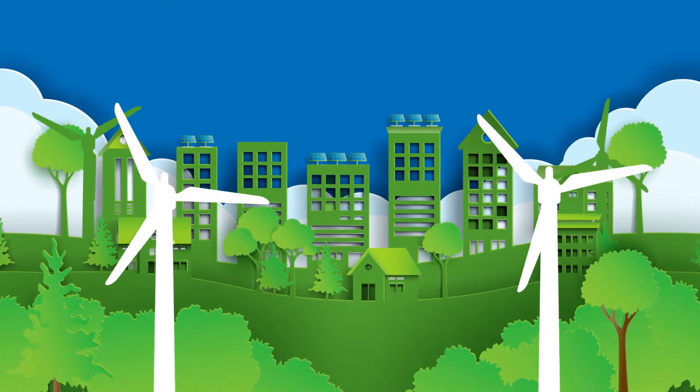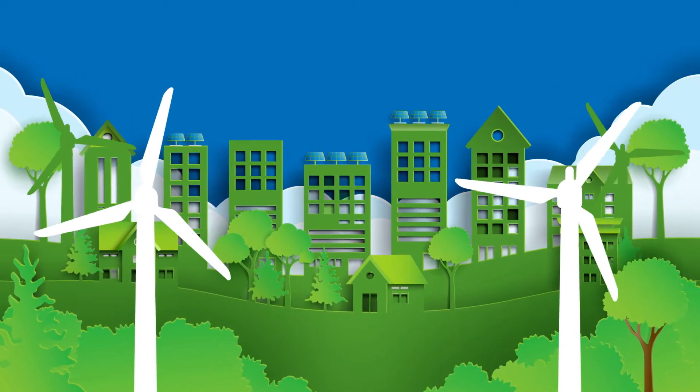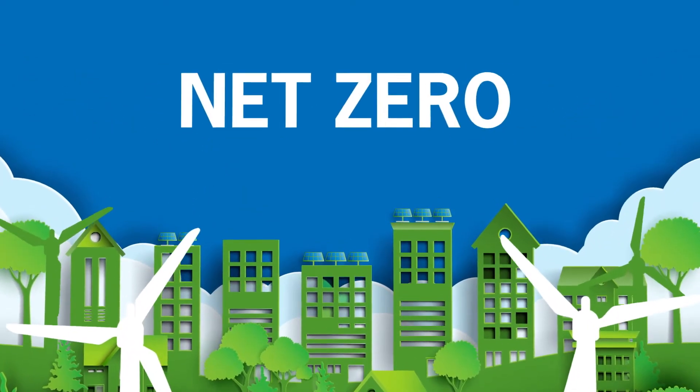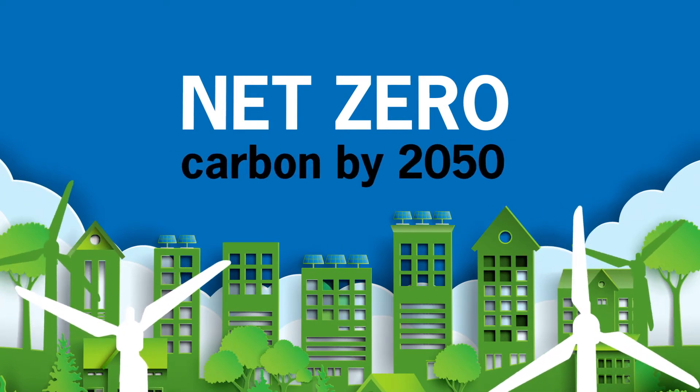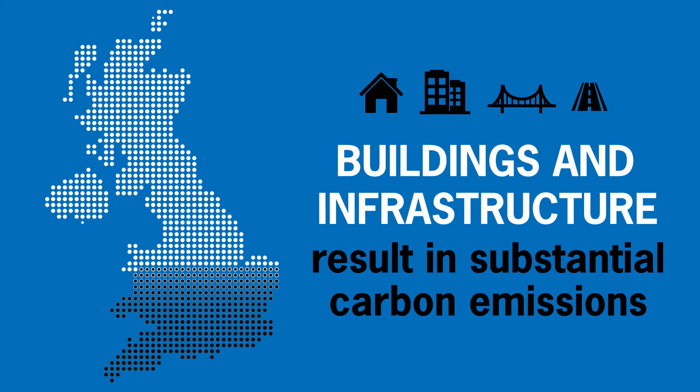As we look for economic recovery, we'll need to build back smarter and greener so we can reach net zero carbon by 2050. The operation of buildings and infrastructure result in a substantial proportion of the UK's carbon emissions.